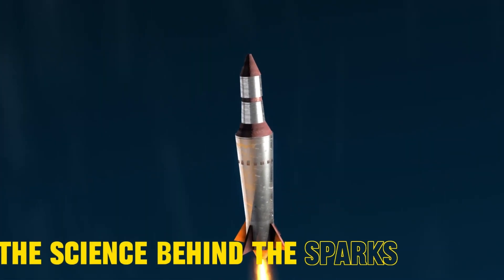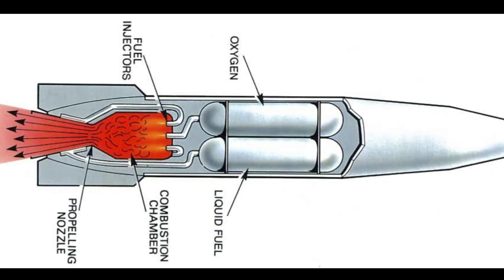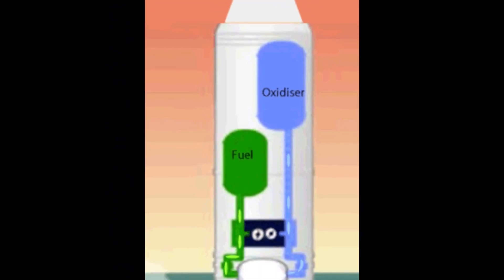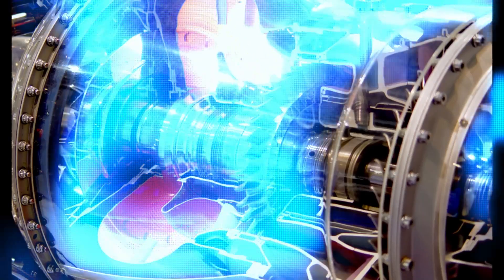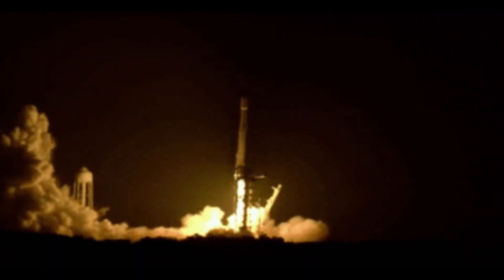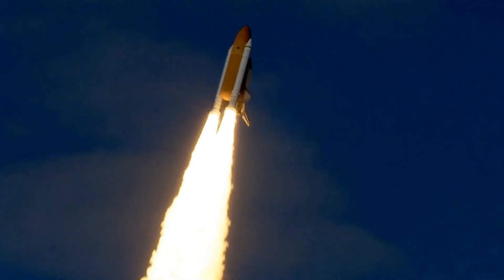The science behind the sparks. Let's get a bit technical. Rockets use a special type of propellant that consists of a fuel and an oxidizer. The fuel can be anything from liquid hydrogen to kerosene, and the oxidizer is — you guessed it — the oxygen component. Inside the rocket engine, the fuel and oxidizer mix together and get sprayed into a combustion chamber. Here's where the magic happens: even without the presence of atmospheric oxygen, these two components react in a controlled explosion, generating high-speed exhaust gases that propel the rocket forward.